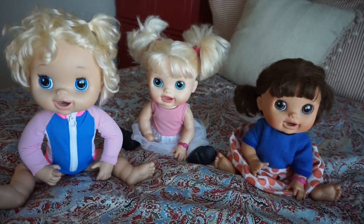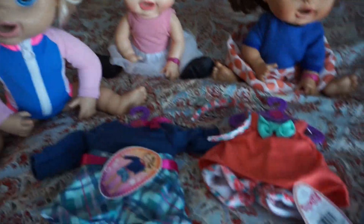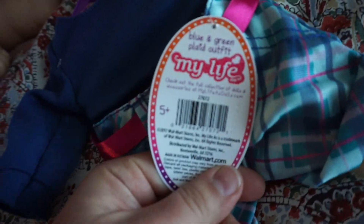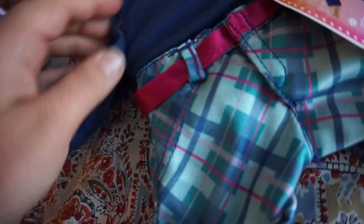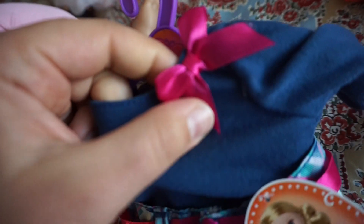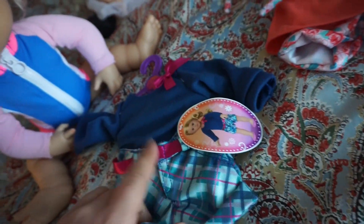I actually went to Walmart today and got three new outfits for you girls. These are My Life As outfits. They're pretty summery. This one is a blue and green plaid outfit. Super cute! It's shorts and a light sweater. Hopefully it's not too hot. It has a cute little bow right here — but that's the back side. Cute little belt that matches.